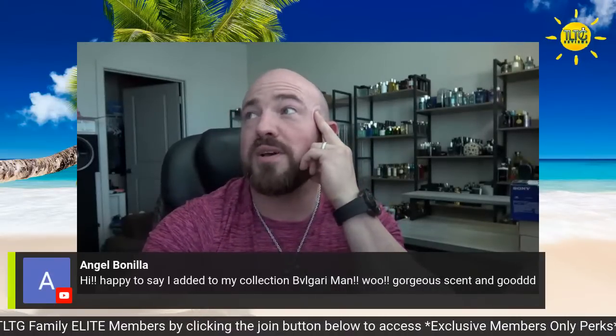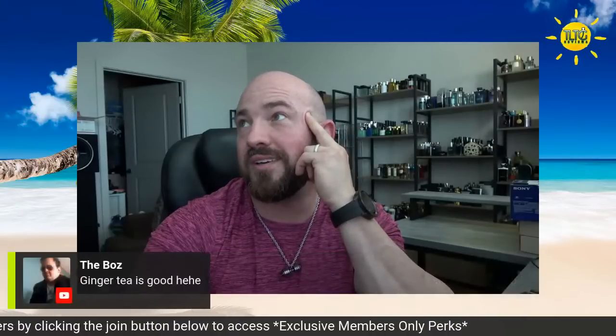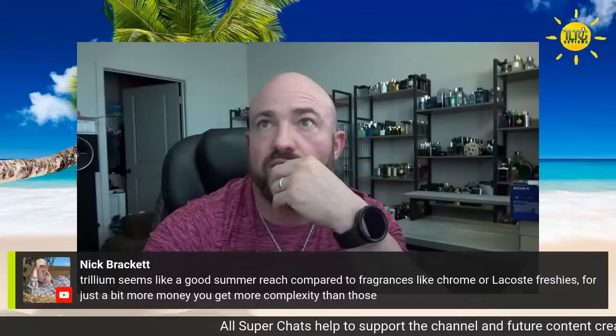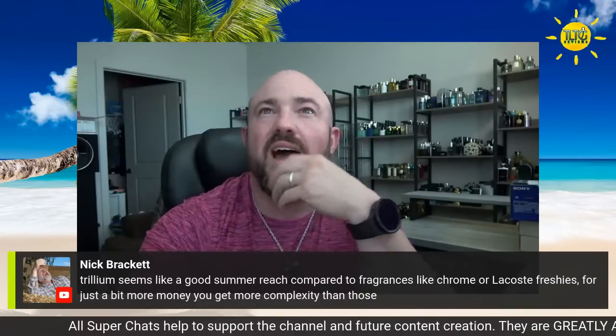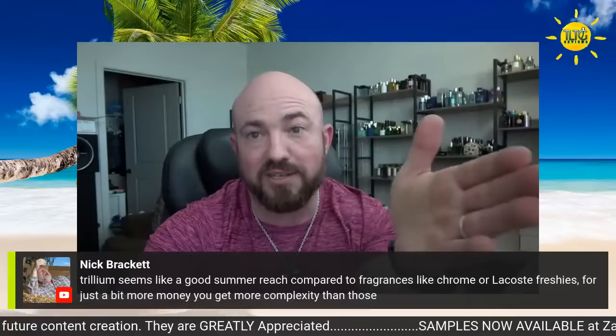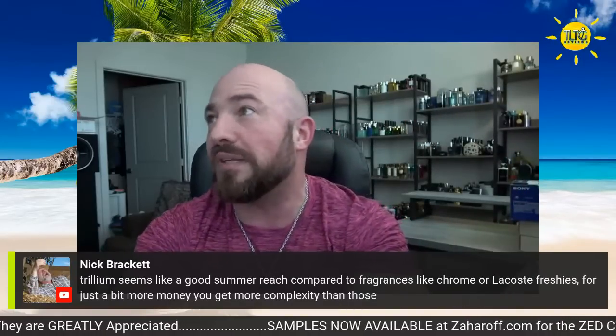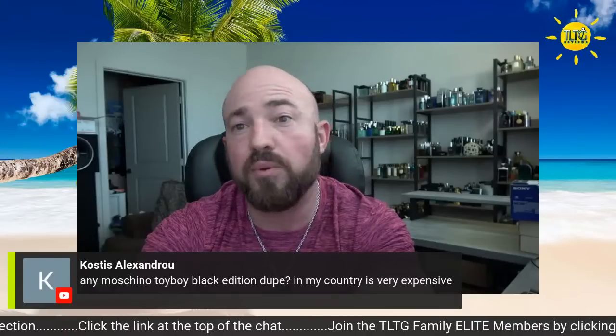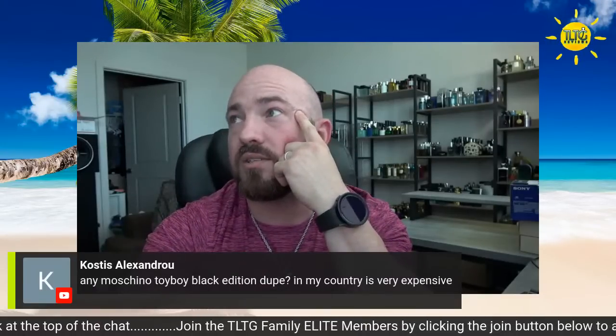Old Green Man the original — I've never smelled it, gorgeous scent. Ginger Tea is good. Trillium seems like a good summer reach compared to fragrances like Chrome — just a bit more money, you get more complexity. Though I wouldn't even say it's all that much more complex — even though it looks complex, in practice when you actually smell the aroma it's much more simplistic. On that note, we're going to move into the next one.